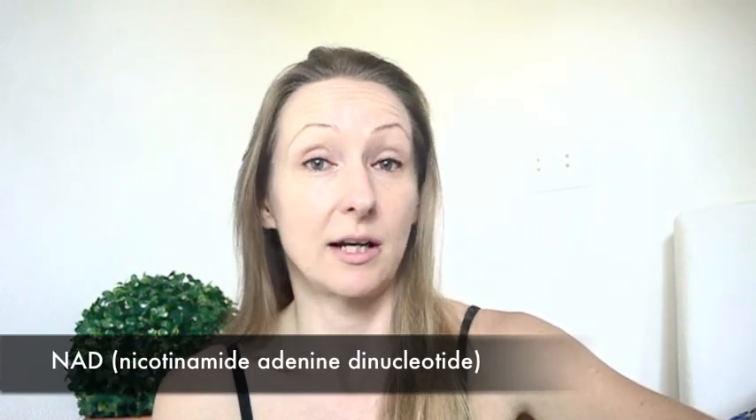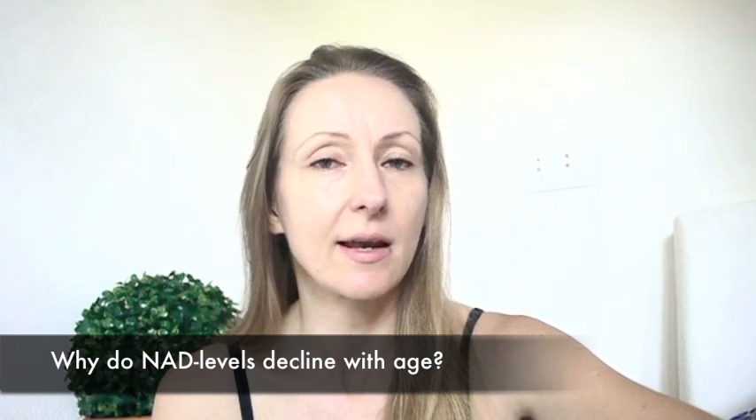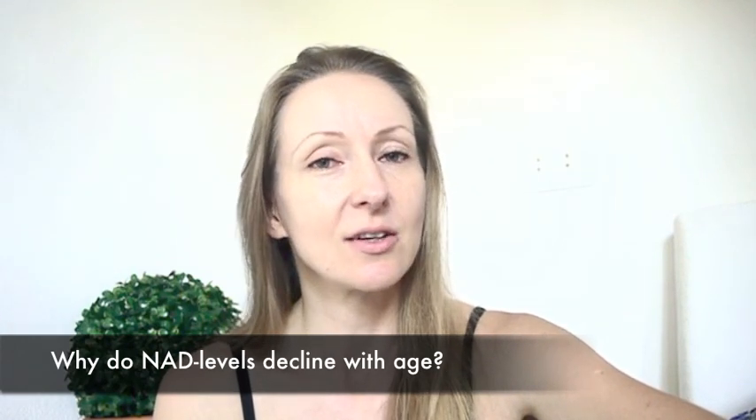You may know that NAD levels decline with aging. In this video, we're going to talk about what causes that decline, why it happens, and about a way of preventing it. There is something that might be able to prevent this decline from happening.